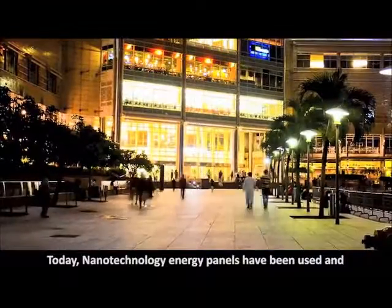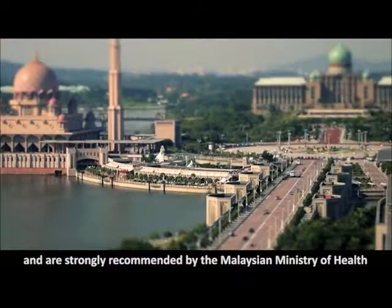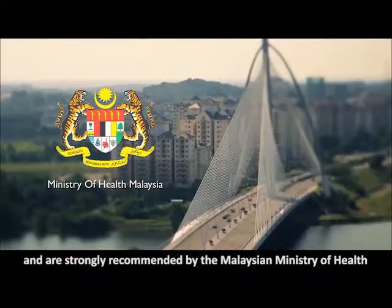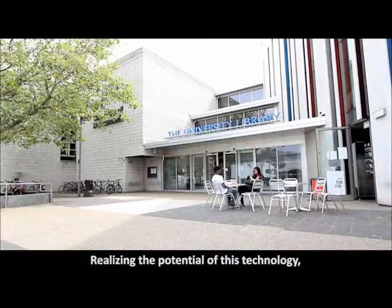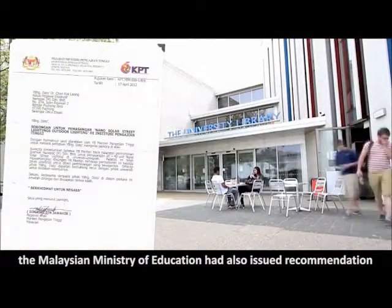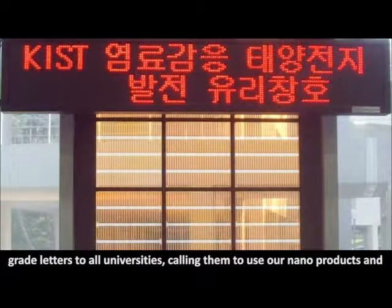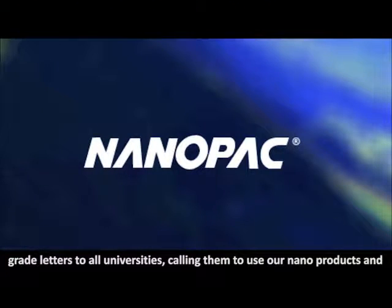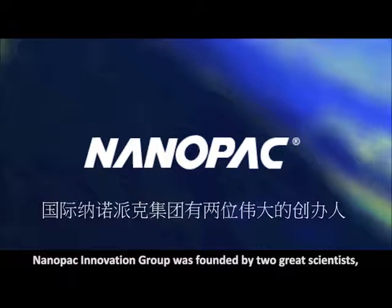Today, nanotechnology energy panels have been used and are strongly recommended by the Malaysian Ministry of Health and the Ministry of Defence. Realising the potential of this technology, the Malaysian Ministry of Education has also issued recommendation grade letters to all universities, calling them to use our nano products and our technology as part of their academia programme.